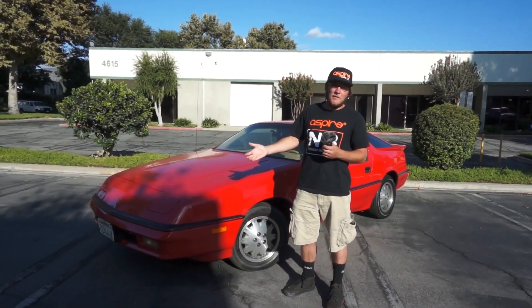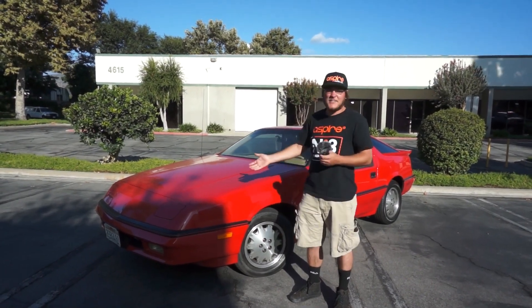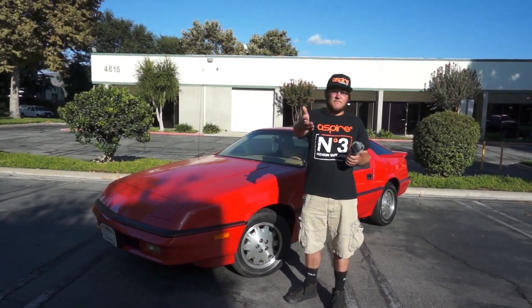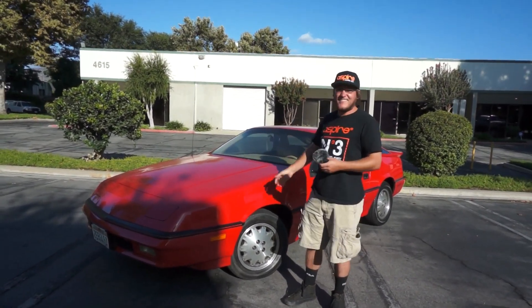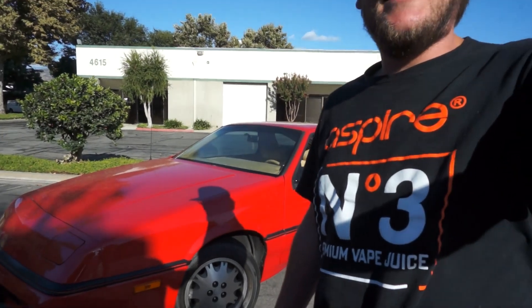This is Wyatt. No Zach today — I am finally doing a video by myself. So, who are you and what is this? I'm Dominic. This is my 1987 Dodge Daytona Pacifica.